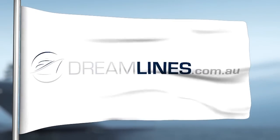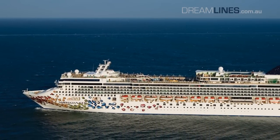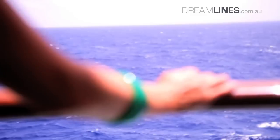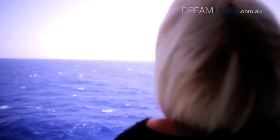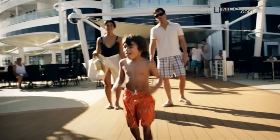Hi, I'm Emma Bennett from Dreamlines and today I would like to introduce you to the Norwegian GEM. The Norwegian GEM was launched in 2007 as one of the dual class of ships in operation by Norwegian Cruise Lines. The 294m long cruise ship features 15 decks which can accommodate up to 2,382 guests and sails along the coasts of North America and the Caribbean.